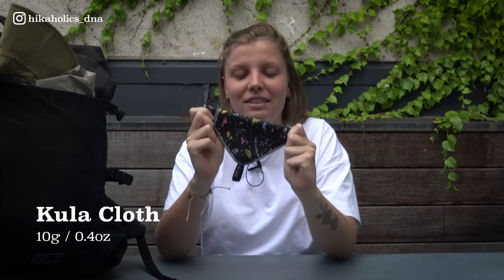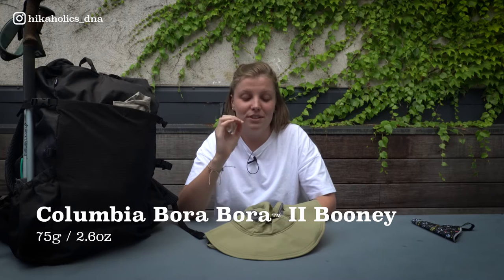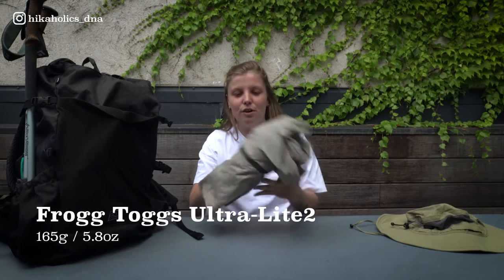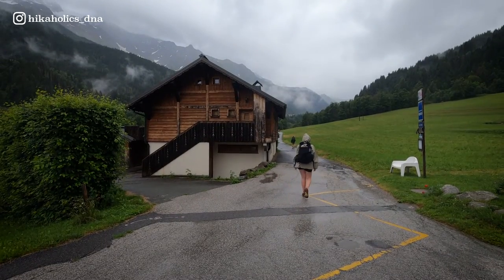One thing that's different from Dane's pack list is the Kula cloth. Girls who don't know this yet — it's literally heaven. It's reusable toilet paper, so it's really good for the environment. It's not smelly and you can clean it really easily. I absolutely love this one. Also on the outside of my backpack is my sun hat. I have really light skin, so I need sun protection literally all day long. And my rain jacket from Fogtalks — I like having it on the outside because I need quick access when rain suddenly appears.